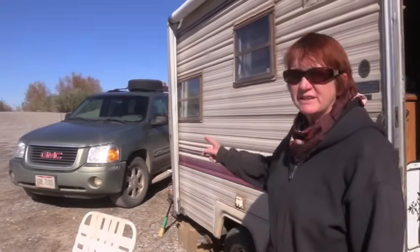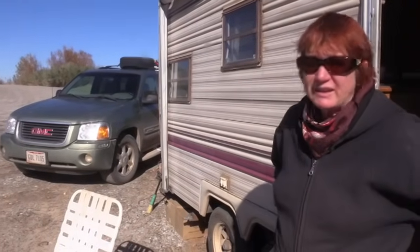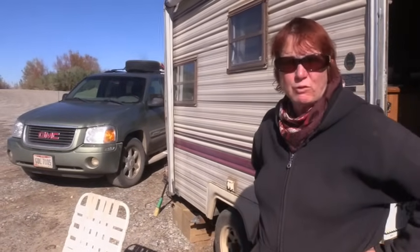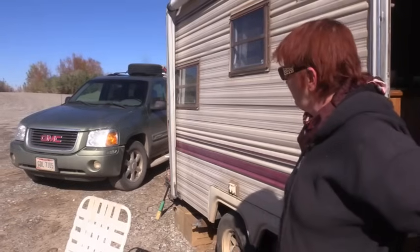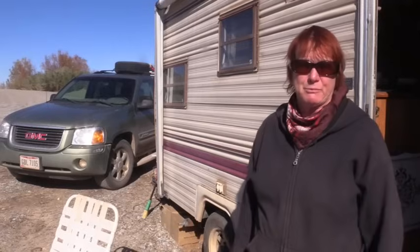I have an oven in here and I cook on it all the time - made a turkey dinner last night. For a tow vehicle I'm using a GMC Envoy, which is equivalent to a Trailblazer - I think they're called Arcadia now. It's a straight six, rated for 5,400 pounds towing capacity.